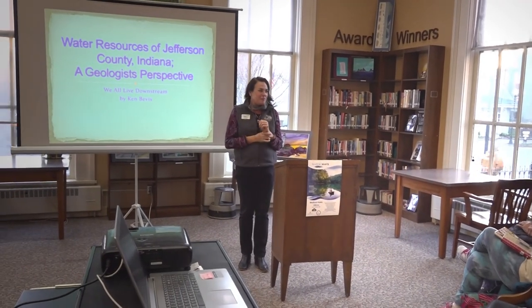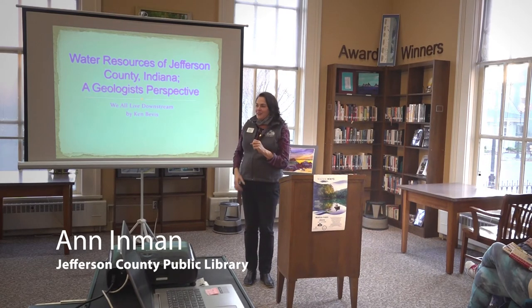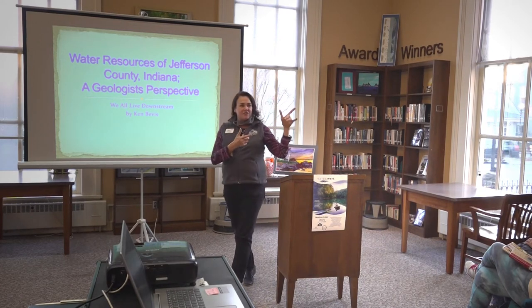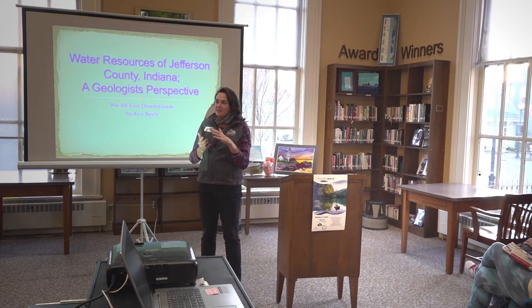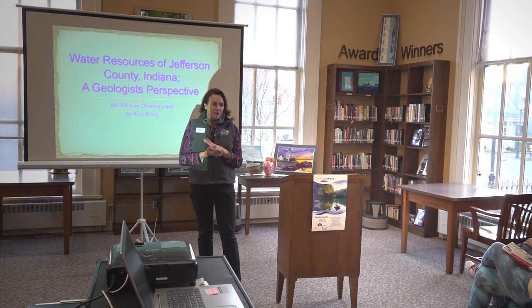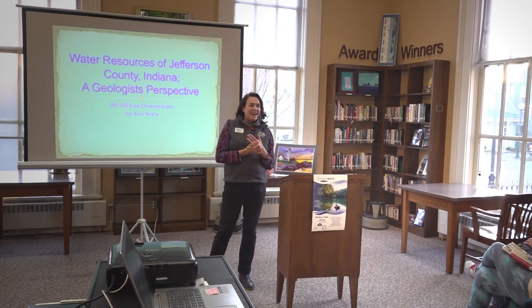We're proud to present our second big event for our waterways exhibit. We have, of course, in our auditorium, the Smithsonian Waterways, which is presented to us through a grant from Indiana Humanities, as well as support from Museum on Main Street. And tonight we have Dr. Ken Bevis.